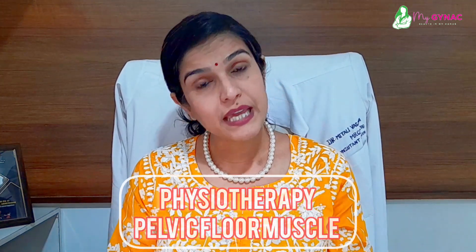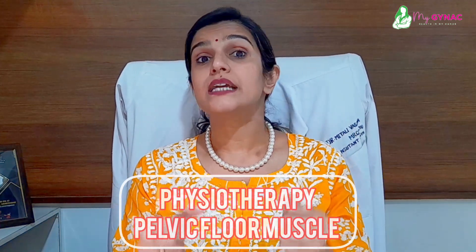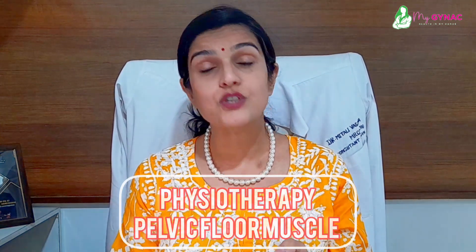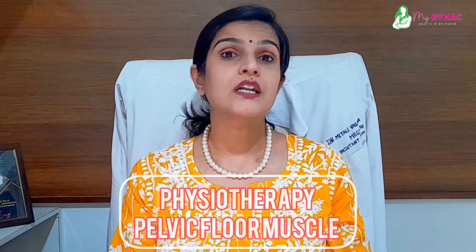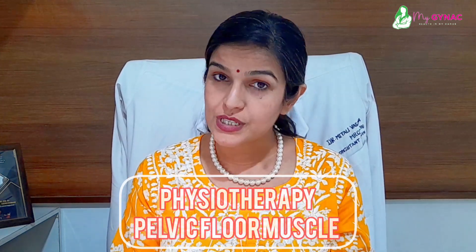The second option is pelvic floor muscle physiotherapy. With a physiotherapist, you can work on tightening the pelvic floor muscles and improving the tightness of the pelvic floor. This is also something you can do.